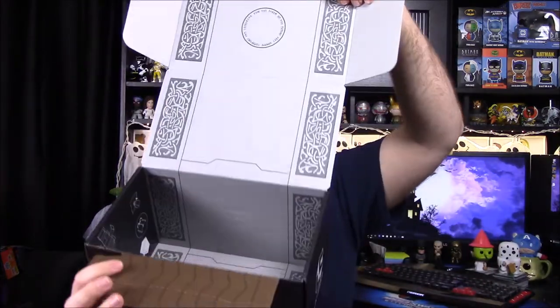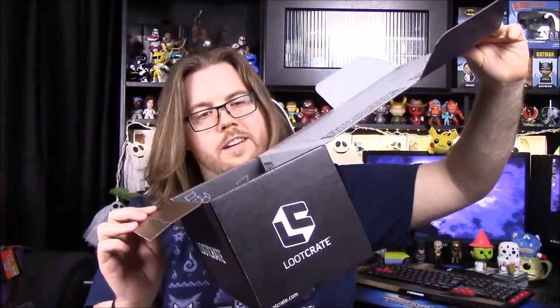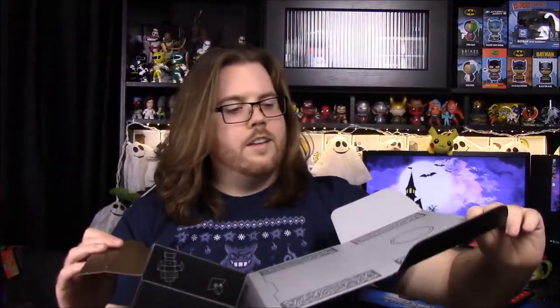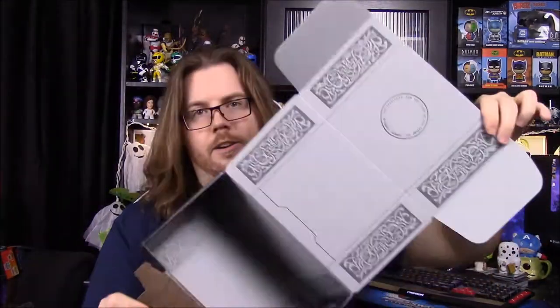Then we got our box for the month. I can just tell by the box that this makes Thor's hammer — Mjolnir, something along those lines. You got the handle there and then the box, which is like something we've had before but it was Harley Quinn's hammer. That's the box there.